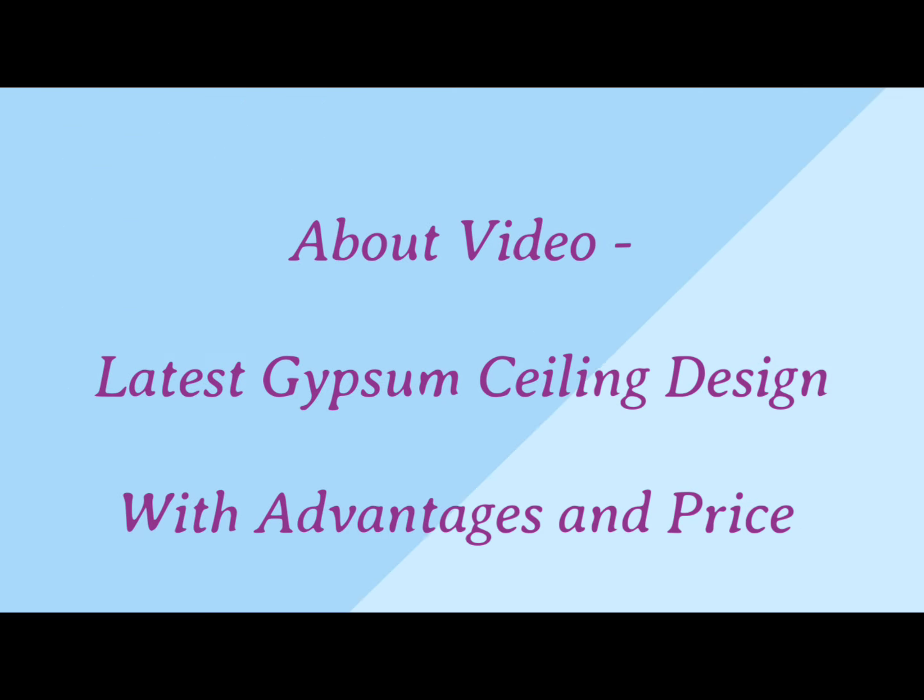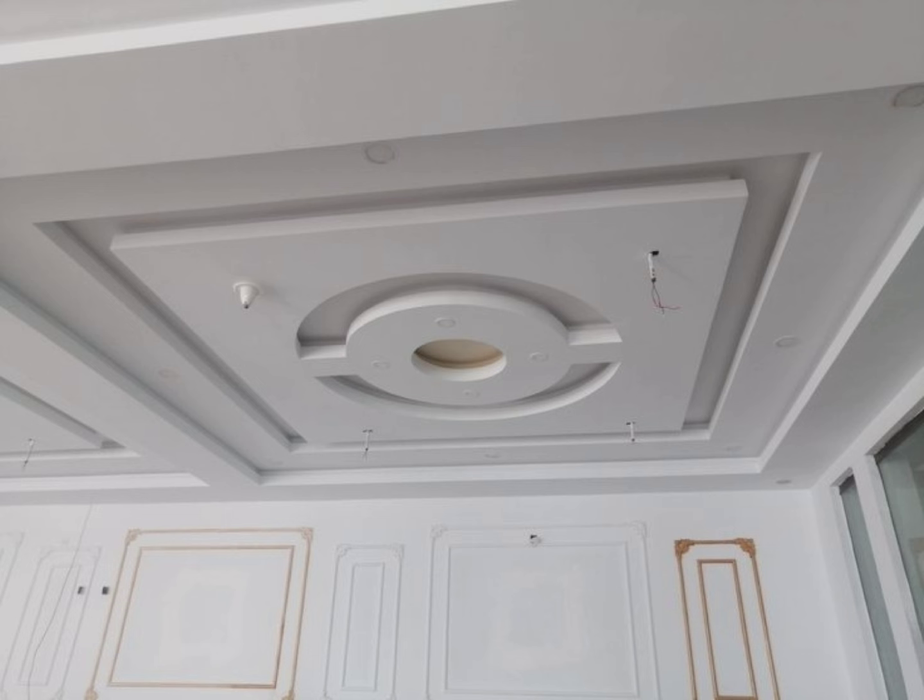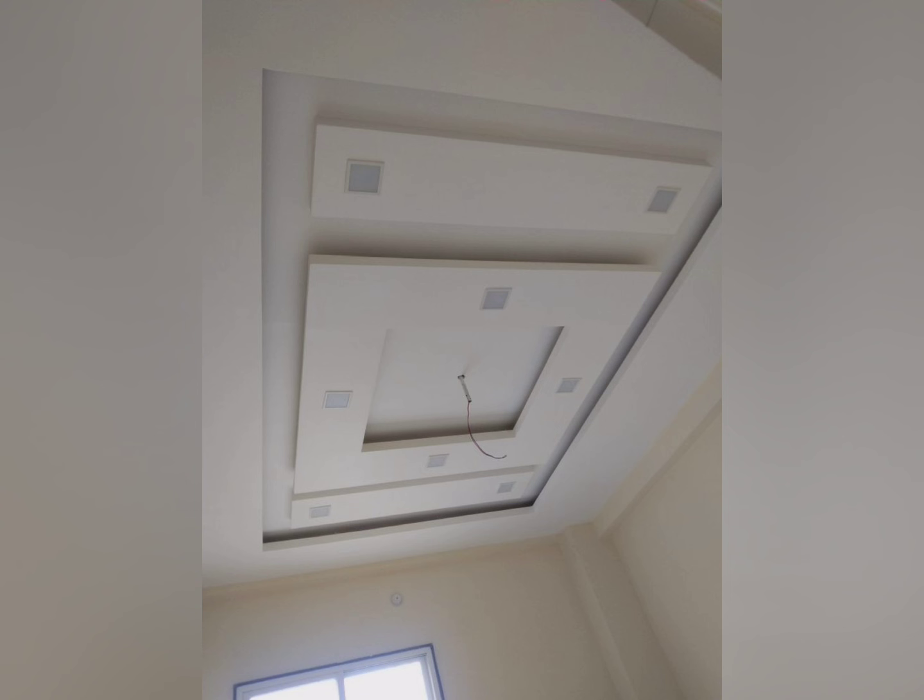Hi friends, today's video is about beautiful gypsum false ceiling designs. In this video we will discuss the benefits of gypsum false ceilings and their pricing. If you are new to my channel, please subscribe.